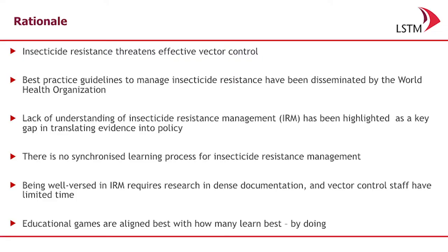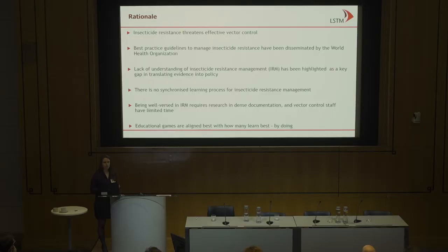In malaria vector control, people are well aware that insecticide resistance threatens effective vector control. This information is known, but that translation into policy does not always occur. So we wanted to develop something that could allow this information to be incorporated more readily, and people learn best by doing, so we developed these two games as a teaching tool.